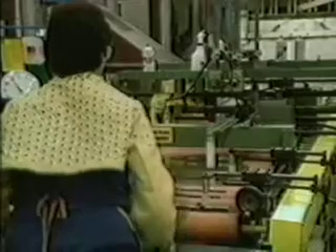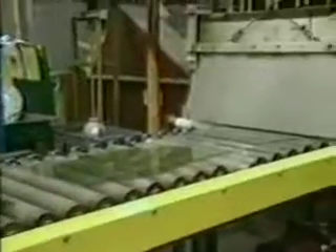The bending process follows. Glass is transported through a furnace with temperatures as high as 1,500 degrees Fahrenheit. Curved rolls, presses, or bending rings are used to shape the hot glass, and then pressurized air cools it quickly.